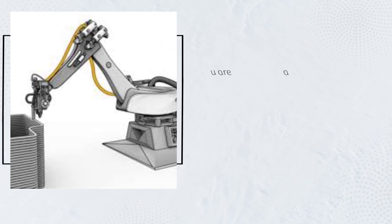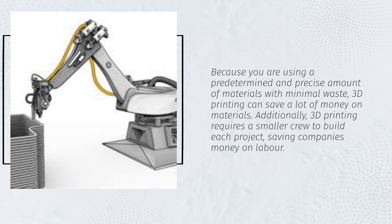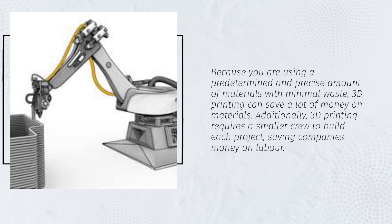Because you are using a predetermined and precise amount of materials with minimal waste, 3D printing can save a lot of money on materials. Additionally, 3D printing requires a smaller crew to build each project, saving companies money on labor.